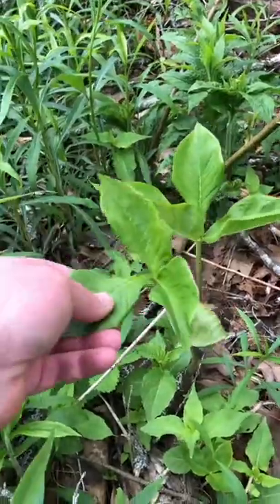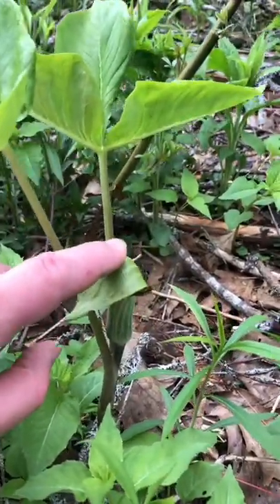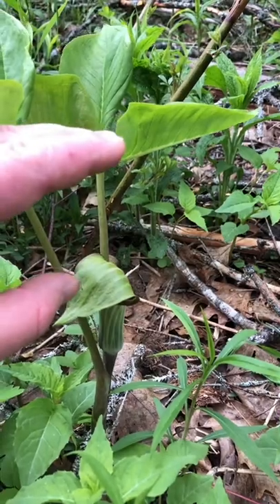As of right now, this is about half the size that it's going to be. So this flower right here is going to be about twice the height.